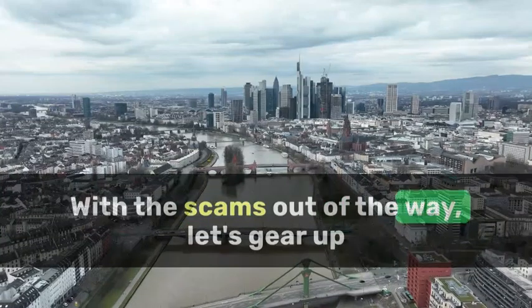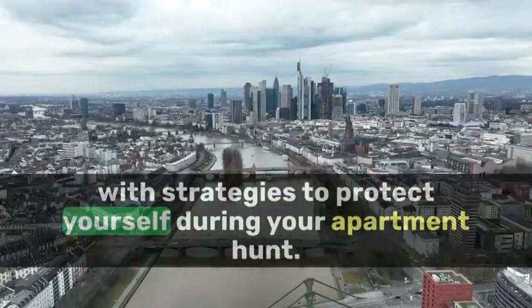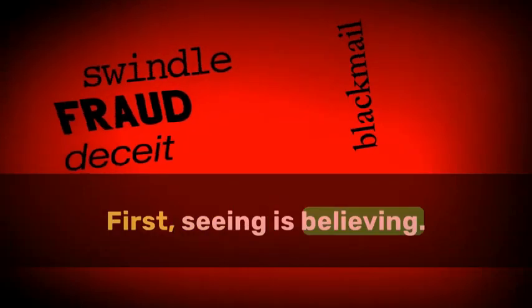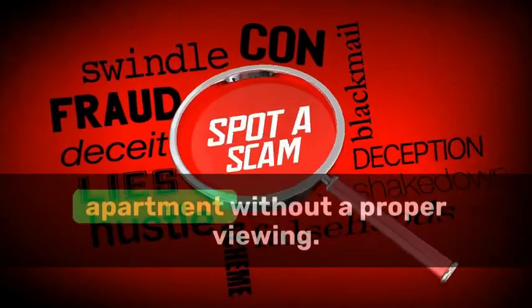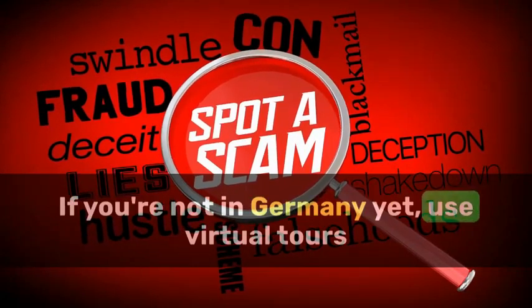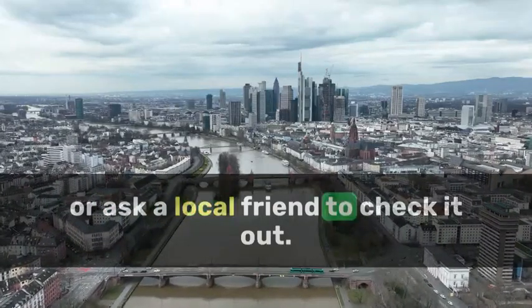With the scams out of the way, let's gear up with strategies to protect yourself during your apartment hunt. First, seeing is believing — never agree to rent an apartment without a proper viewing. If you're not in Germany yet, use virtual tours or ask a local friend to check it out.